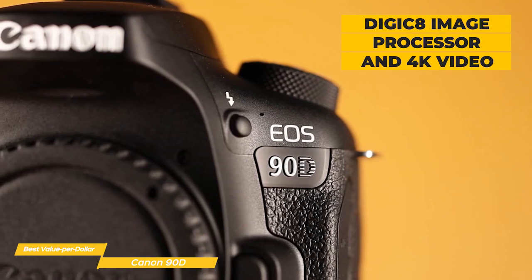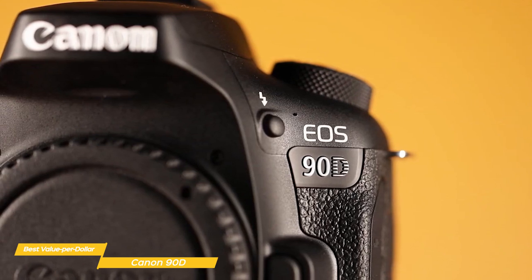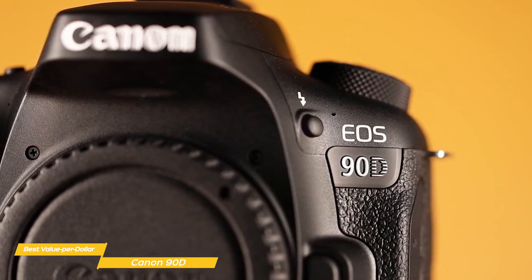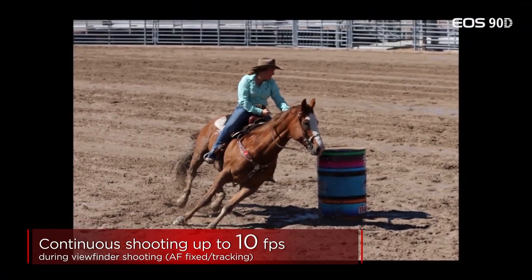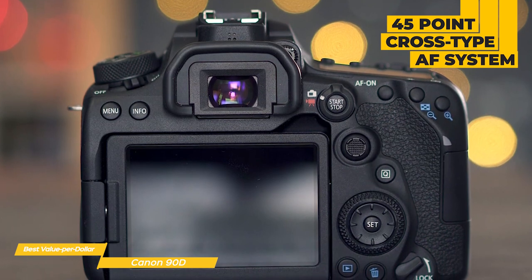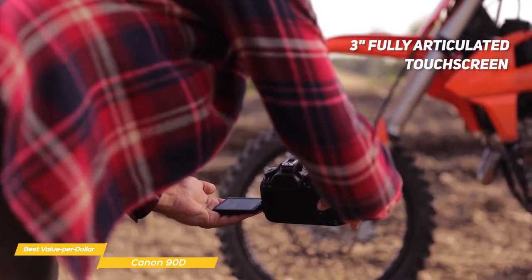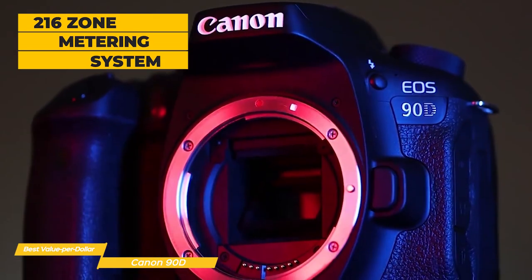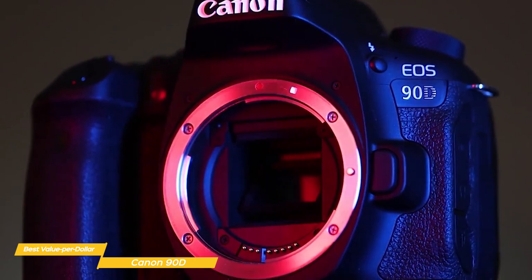The latest Digic 8 image processor opens the door to 4K video and uses the entire width of the sensor. The video quality on this camera is great — at this price range, it is easily one of the best cameras for video and is a favorite among a lot of YouTubers. The processor also boosts the maximum burst speed to 10 fps with continuous autofocus or 11 fps using live view. The 90D uses a 45-point cross-type autofocus system, and a new 220,000-pixel RGB plus IR metering sensor adds face detection. It also has a 3-inch fully articulating touch-enabled rear screen and a 216-zone metering system that assesses each zone for exposure and adjusts overall brightness.